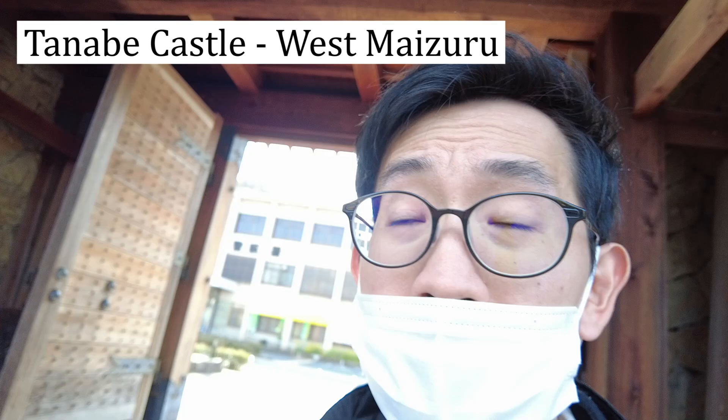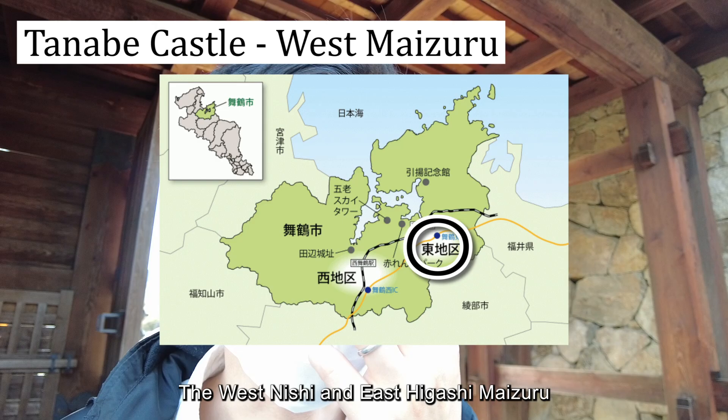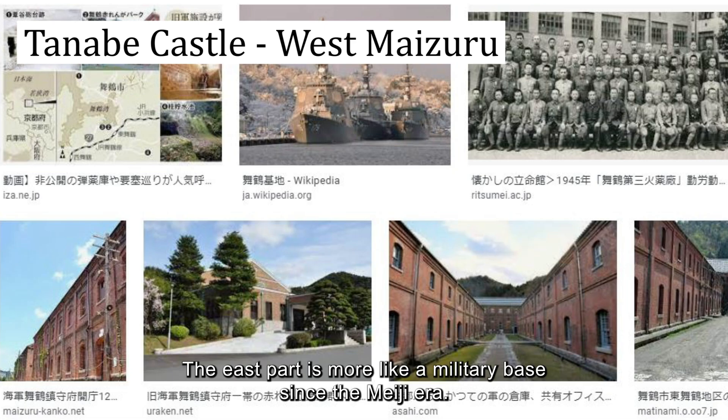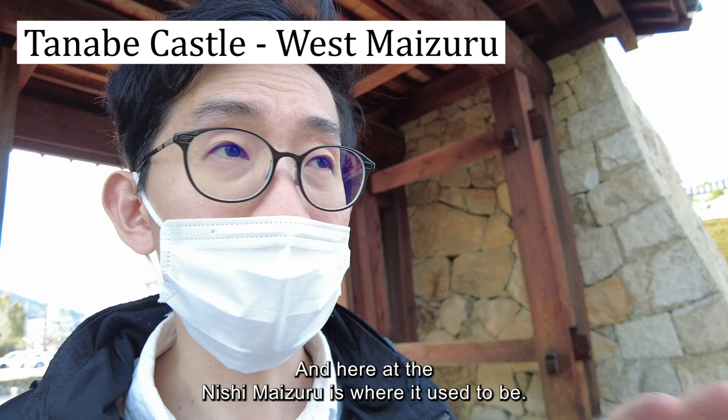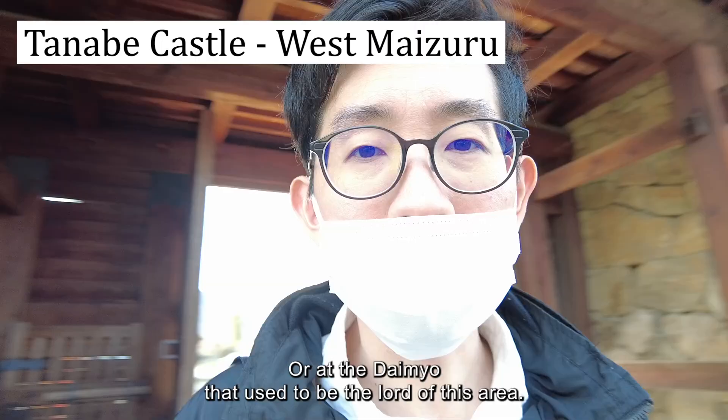I'm at the very northern part of Kyoto prefecture. It's actually divided into two parts now — the west, Nishimaizuru, and the east, Higashimaizuru. The east part has been more like a military base since the Meiji era. Here at Nishimaizuru is where the castle town used to be, for the Hosokawa clan — the daimyo who was the lord of this area.